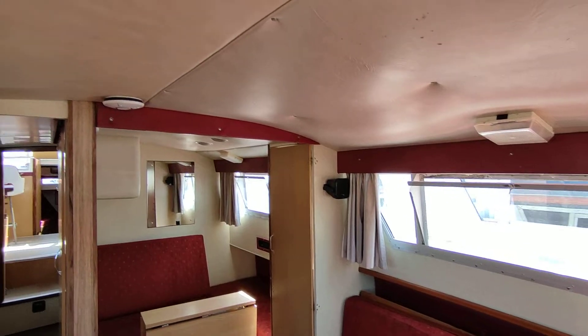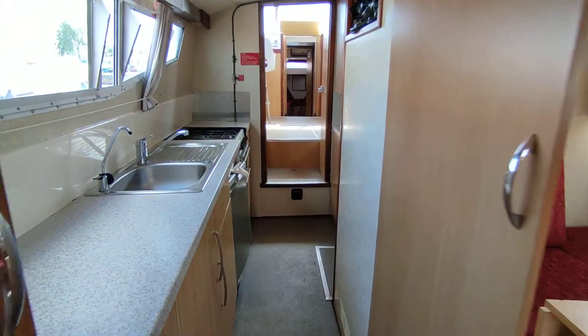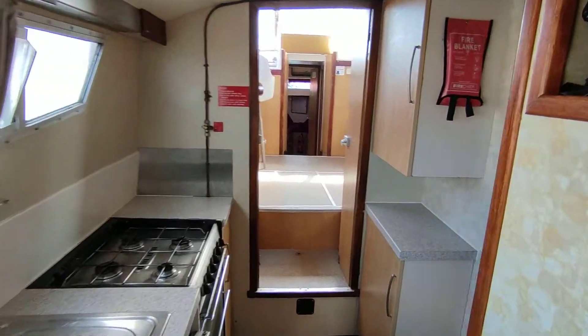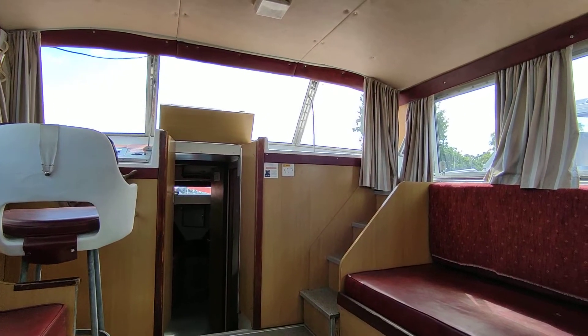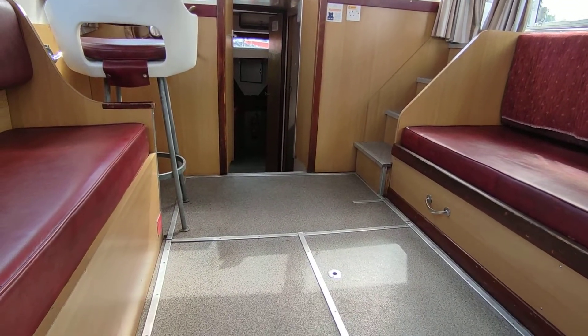All very nice, good headlinings, smells good — no odd smells that you wouldn't expect on a boat. Yes, a nice tidy example of the Aquafiber 42. If you'd like further information on this spacious family cruiser, please contact me, Steve Biggs, at boatshednorfolk.com. Thanks for watching.